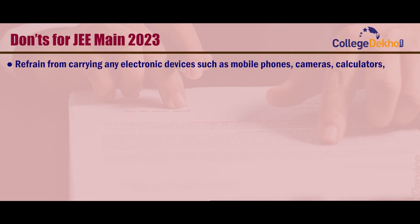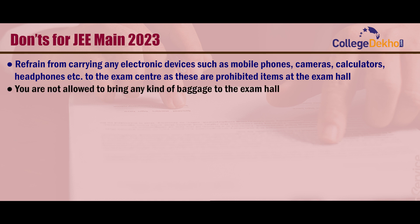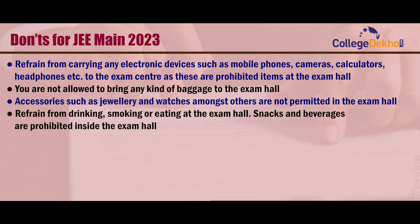Don'ts for JEE Main 2023. Refrain from carrying any electronic devices such as mobile phones, cameras, calculators, headphones, etc. to the exam center, as these are prohibited inside the exam hall. You are not allowed to bring any kind of baggage to the exam hall. Accessories such as jewelry and watches are not permitted in the exam hall. Refrain from drinking, smoking, or eating at the exam hall, as snacks and beverages are prohibited inside.